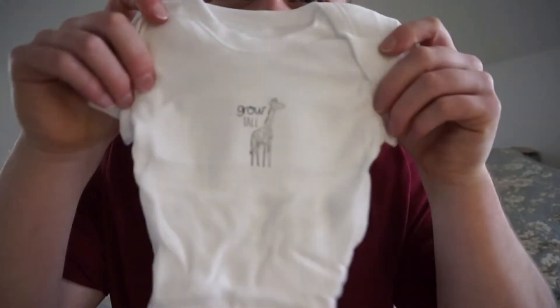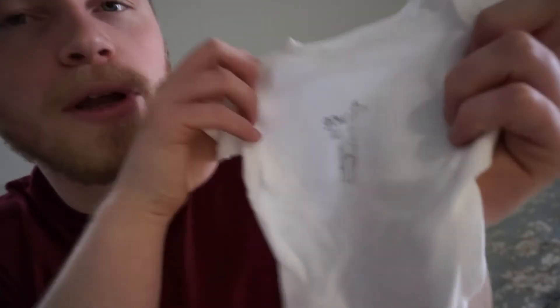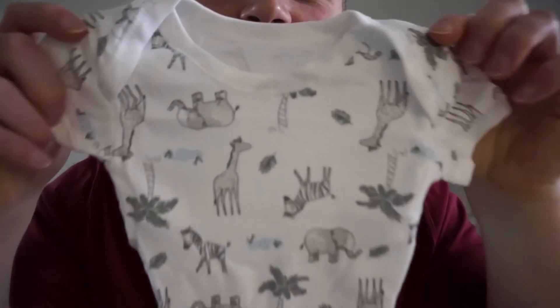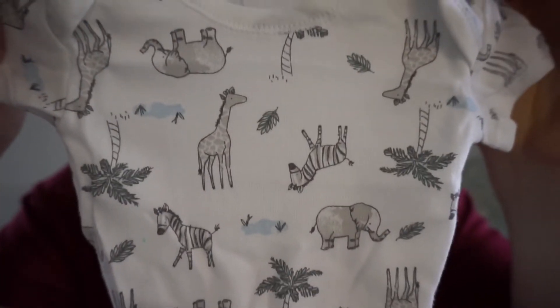This one's got a little giraffe and it says 'grow tall'. Not being funny but if the baby takes after me and Nicole it's going to be a massive height of five foot six! It won't be that tall. Now that one in the packet - we've got this one, it's the exact same as what we had earlier. Look how cute those are, so cute. As you can probably tell, we've got quite a big animal theme.